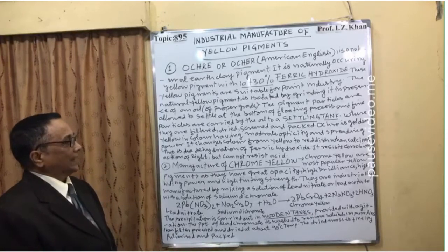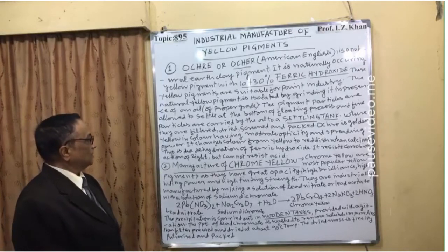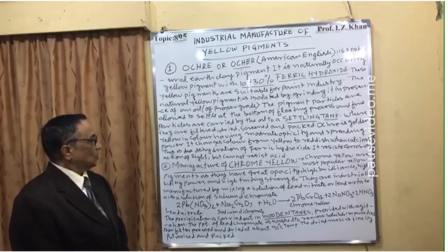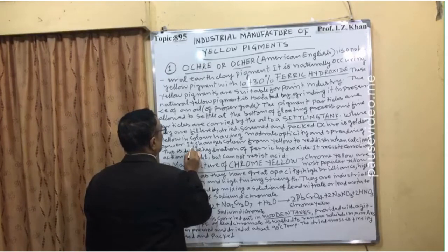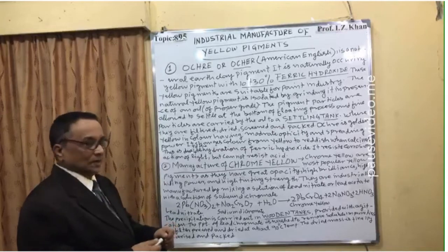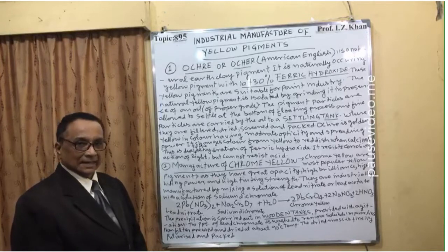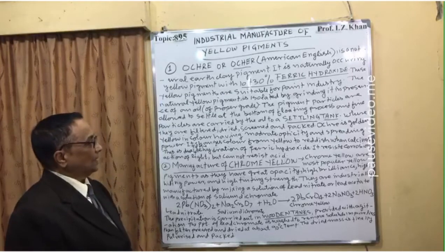Ochre is golden yellow in color, having moderate opacity and spreading power. It changes color from yellow to reddish when calcined, and this is due to the dehydration — that is, removal of water molecules — of ferric hydroxide. It resists the corrosion action of light but cannot resist acid.